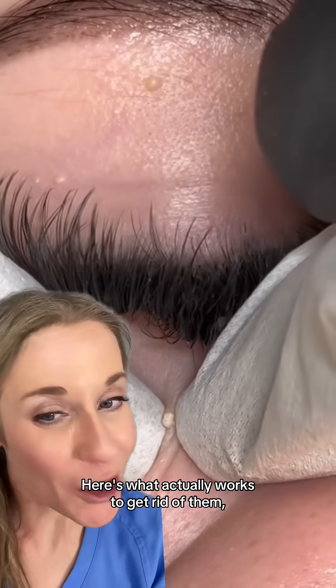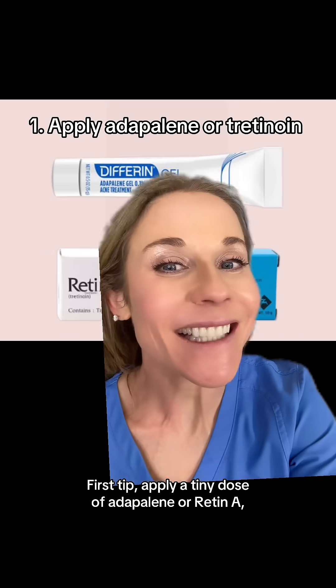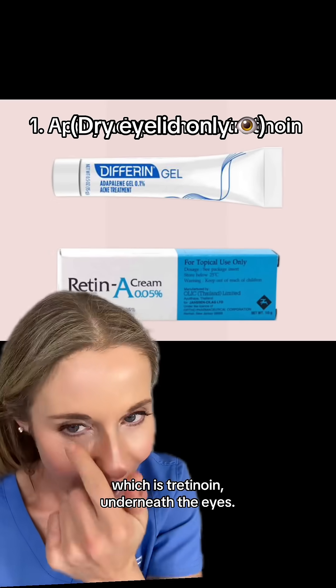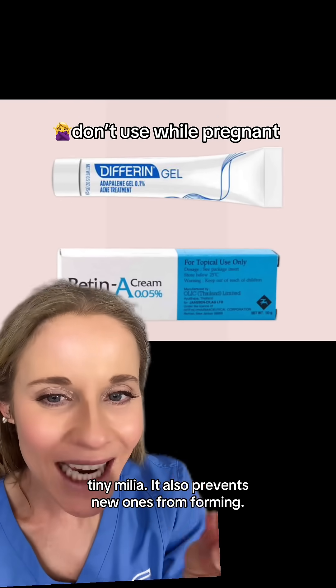Here's what actually works to get rid of them, and what other skincare videos fail to tell you. First tip: apply a tiny dose of adapalene or Retin-A, which is tretinoin, underneath the eyes. This is going to allow the skin to turn over and get rid of some of those little tiny milia.